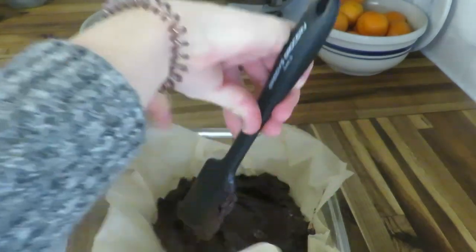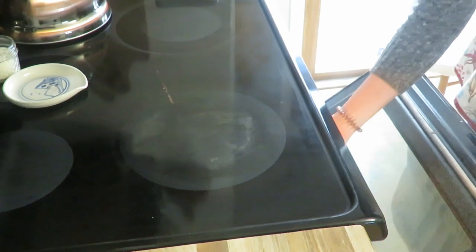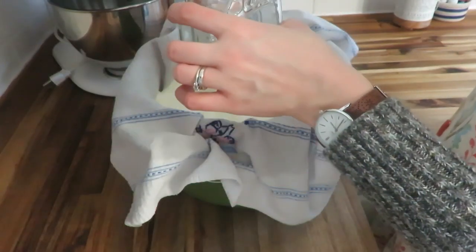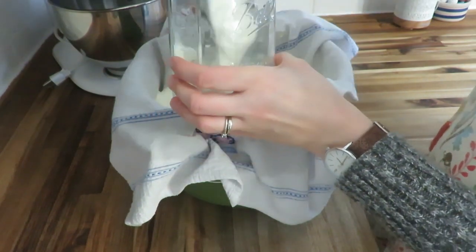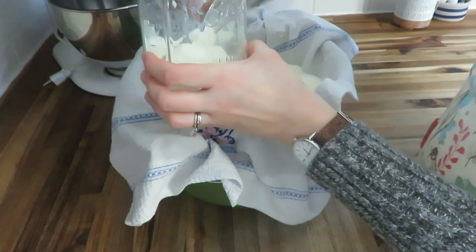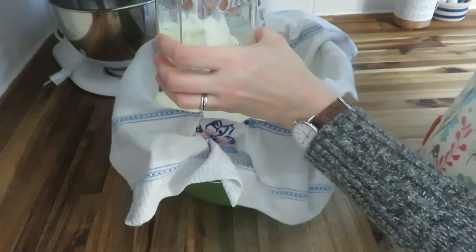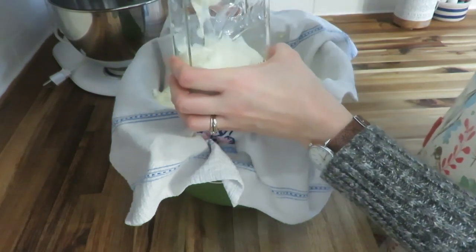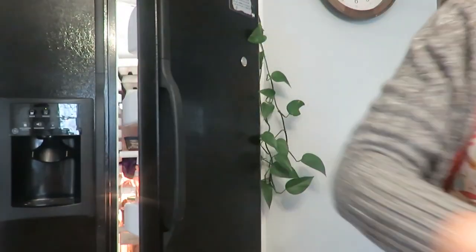While the brownies were baking, I strained some slow cooker yogurt I had made the day before. I've just been using a tea towel in a colander over a big dutch oven pot to drain it. I love having my raw milk yogurt and hopefully I'll be sharing that recipe on my blog soon.